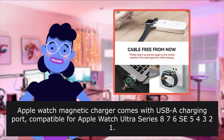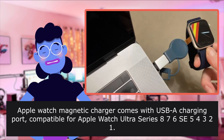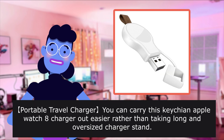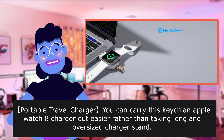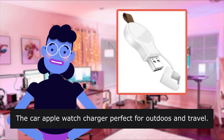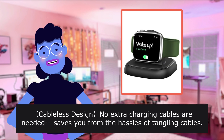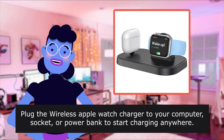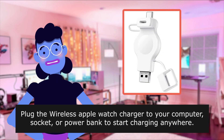Compatible with Apple Watch Ultra Series 8, 7, 6, 5, 4, 3, 2, 1. Slide the portable charger into your pocket or hook it on your bag. Portable travel charger — you can carry this Apple Watch charger out easier rather than taking a long and oversized charger stand. The car Apple Watch charger is perfect for outdoors and travel. Cableless design — no extra charging cables needed, saving you from the hassle of tangling cables.